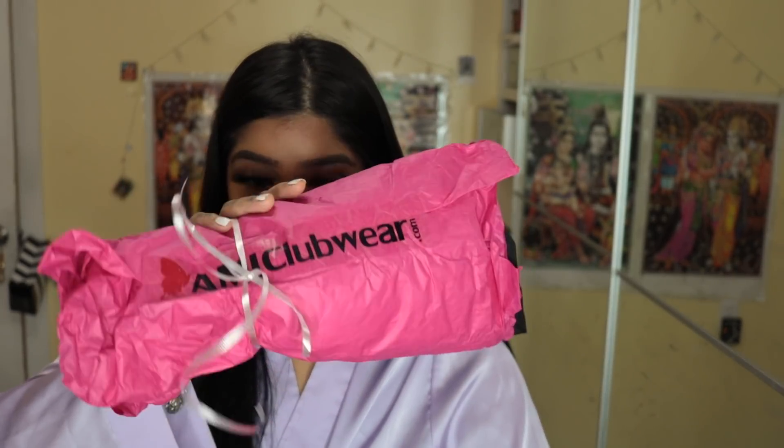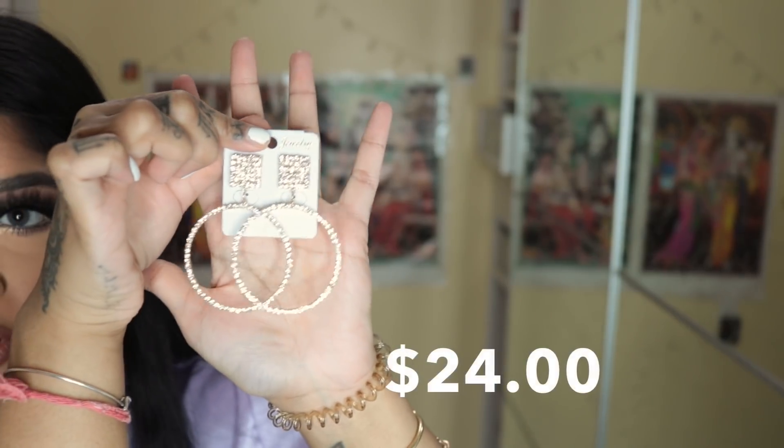The first item I'm trying on is these earrings. They're called gold square rhinestone hoop earrings — super cute, very icy. I love icy things. They're so pretty. I'm going to wear these earrings throughout every outfit since they're the only accessory I picked. I love my hoops; if you're from New York you already know hoops are everything. These are going-out hoops though, not an everyday pair.